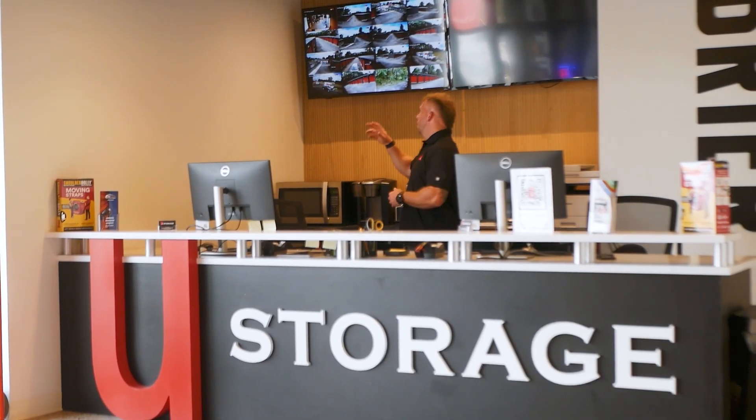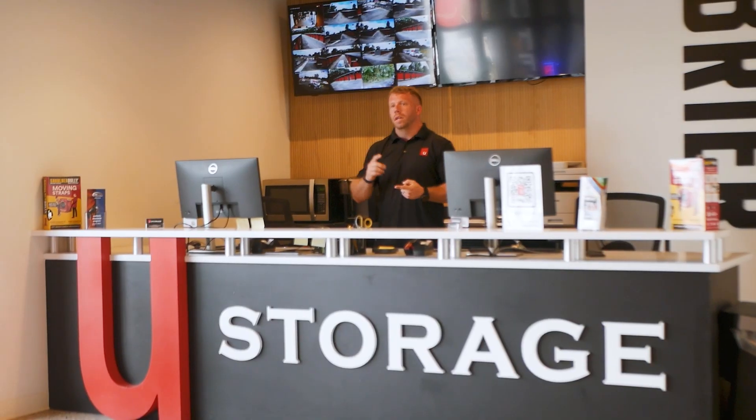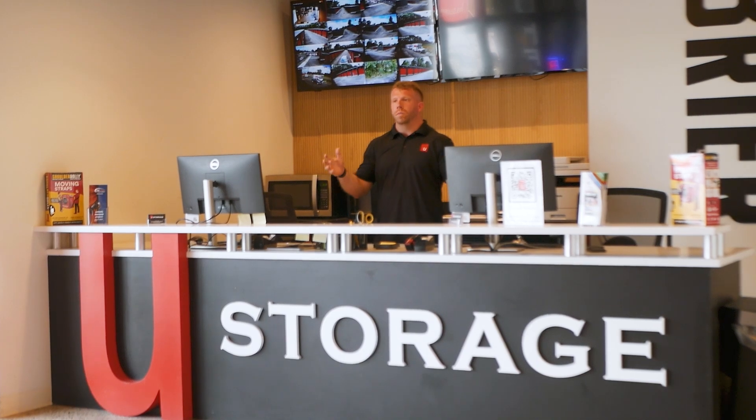We do have our security system that monitors and keeps eyes on everything. We've got our gates, we've got lights at night. If you've been up here at night, you know it's super bright when you're up here.